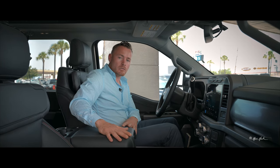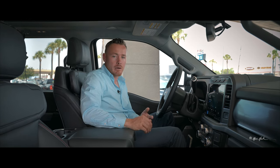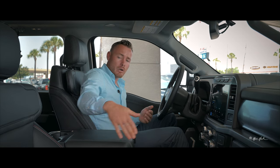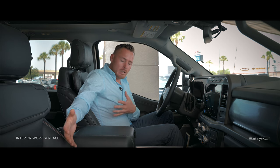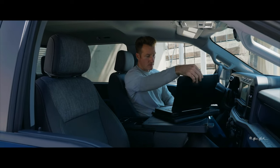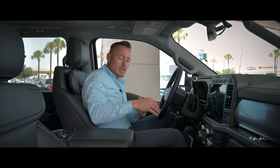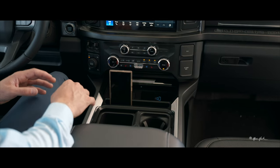The F-150 has an interior work surface available in the cab, but that's not available for the Super Duty with a center console — however, it is available for XL and XLT models with a bench seat, and you can also get a bench in the Lariat. That bench surface rotates, allowing you to use a laptop, eat, or write invoices when the crew isn't in the vehicle.